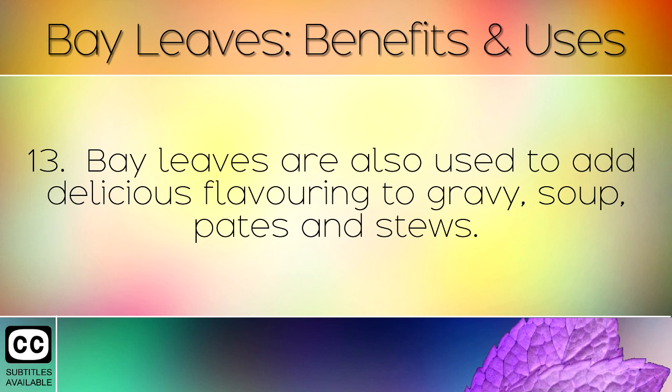Bay leaves are also used to add delicious flavourings to gravy, soup, pâtés and stews.